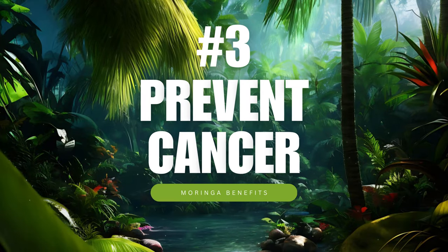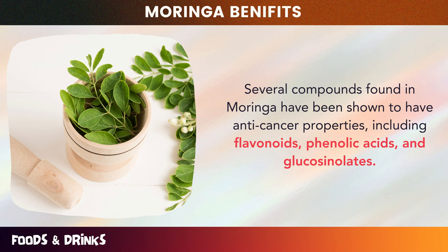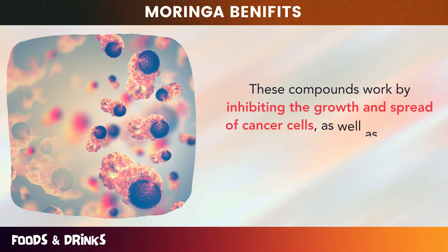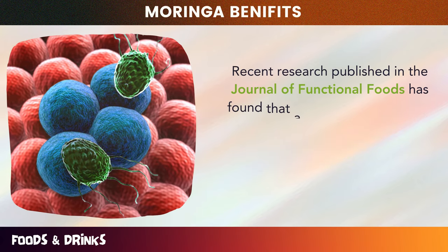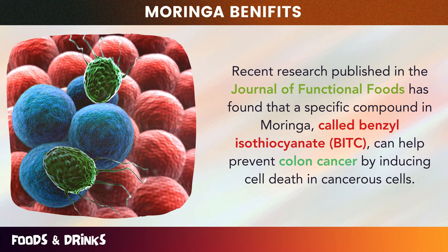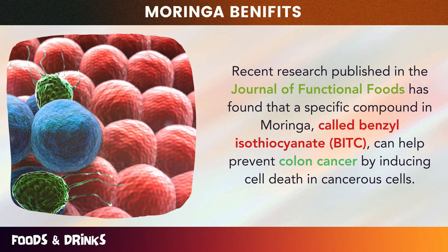Number three: prevent cancer. Several compounds found in Moringa have been shown to have anti-cancer properties, including flavonoids, phenolic acids, and glucosinolates. These compounds work by inhibiting the growth and spread of cancer cells, as well as reducing inflammation and oxidative stress in the body. Recent research published in the Journal of Functional Foods found that a specific compound in Moringa called benzyl isothiocyanate can help prevent colon cancer by inducing cell death in cancerous cells.